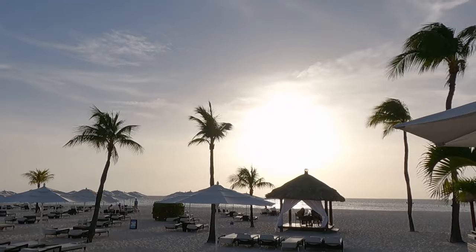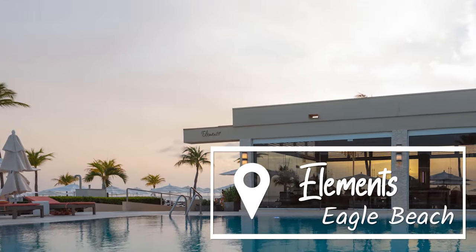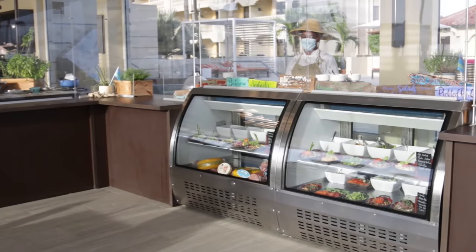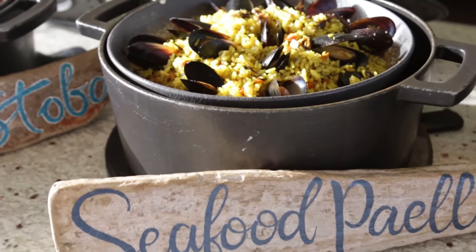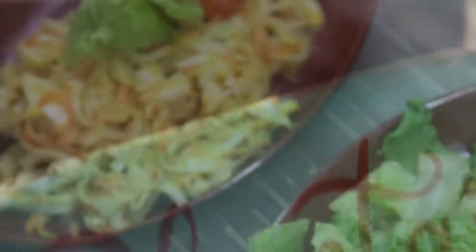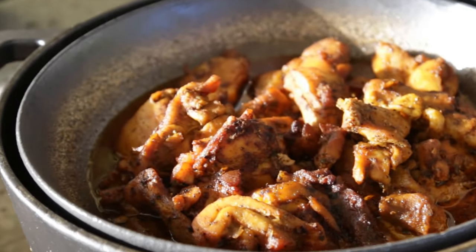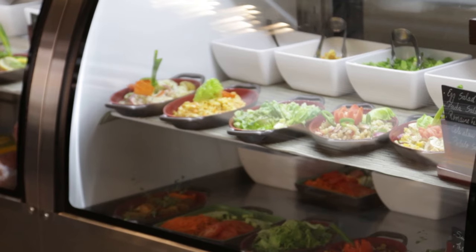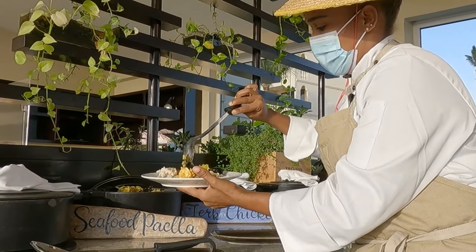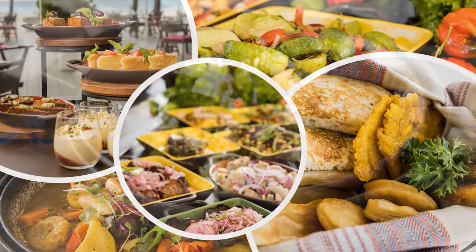And now for our final stop, located on the world-famous Eagle Beach — Elements Restaurant at Bucuti & Tara Beach Resort. Elements is known for their top-notch romantic beach dining and extensive specialized menus, including fresh seafood, vegan, vegetarian, and gluten-free options, as well as an assortment of local ingredients and produce. We tried their new authentic Aruban and Caribbean buffet, so as you may have guessed, we tried a bit of everything — after all, isn't that what buffets are for? Some of our favorites were the Johnny Cake, Pan Bati, Conch Salad, and the Seafood Paella.